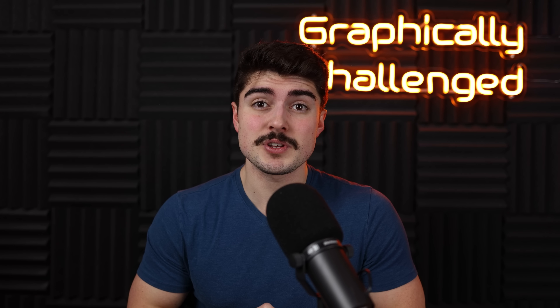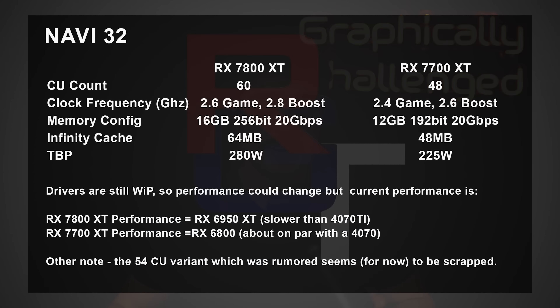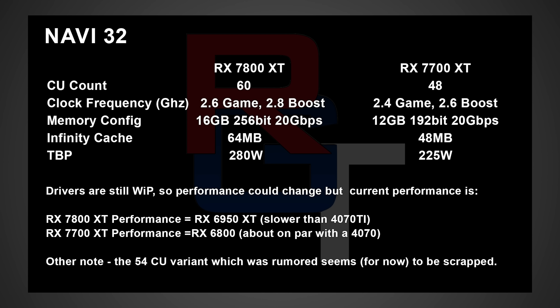Now let's move on to the second bit of news, and this one is very interesting. This information comes from Red Gaming Tech, who has gotten a decent amount of information on AMD cards correct in the past, so he definitely has some sort of inside source. He just released a ton of information on the upcoming GPUs from AMD's Red team. Starting off with the Navi 32 GPUs, which could encompass the 7800 XT and 7700 XT: the 7800 XT could have 60 CUs, a 2.6 gigahertz game clock up to 2.8 gigahertz boost, 16 gigabytes of memory running at 20 gigabits per second on a 256-bit bus, 64 megabytes of Infinity Cache, and a TBP of 280 watts.